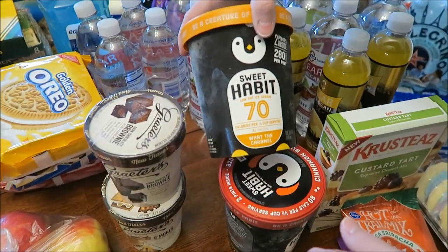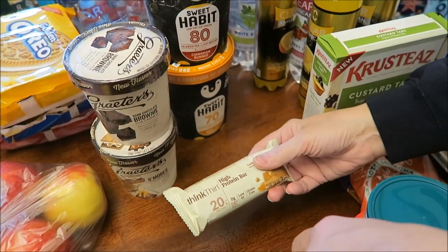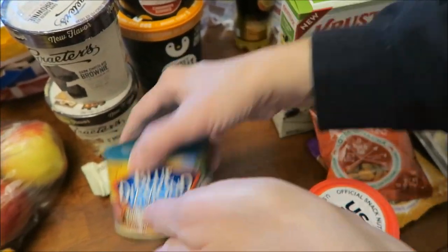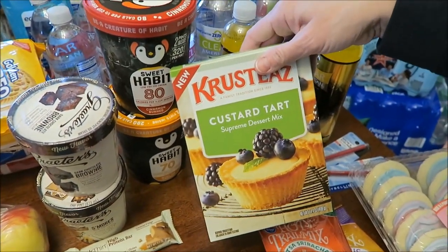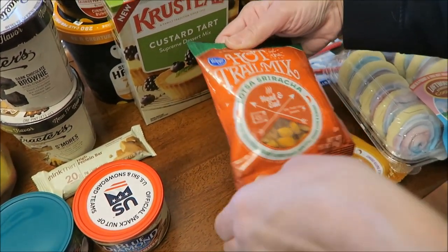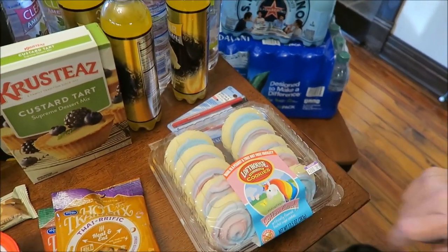We bought the Sweet Habit What the Caramel, and the Cinnamon Bund. This was a free Friday Think Thin Caramel Fudge bar. I bought the Blue Diamond Almonds in Toasted Coconut and the Smokehouse. I bought the Krusty's Custard Tart Supreme Dessert Mix. This is Kroger Hot on the Trail Mix — lots of Sriracha and Ty-rific, and you heat and eat these. And lastly, we bought the Lofthouse cookies in Cotton Candy.